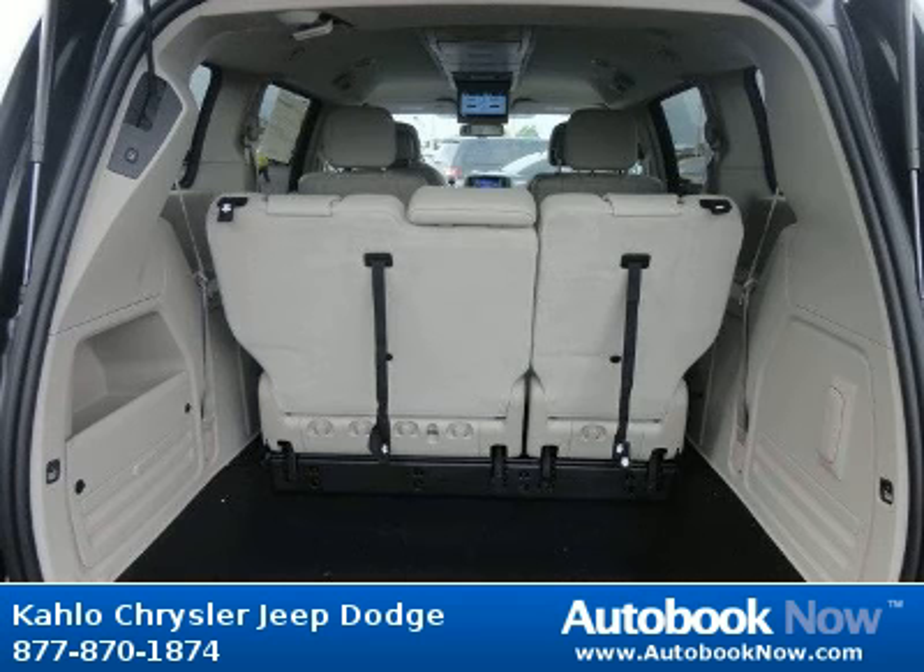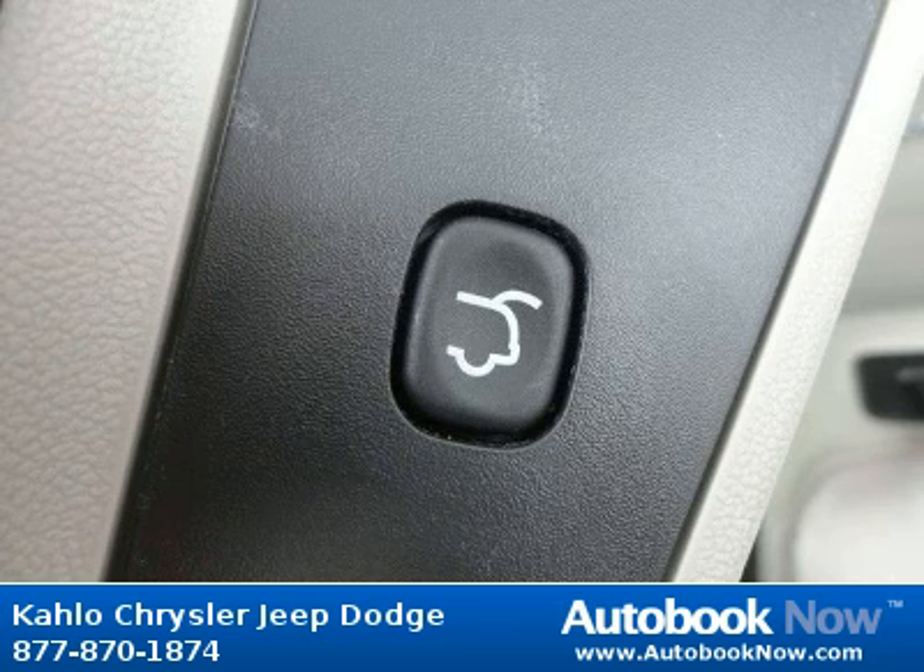Features include compact spare tire, tire carrier winch, black side rails, and much more. Visit autobooknow.com for more details.